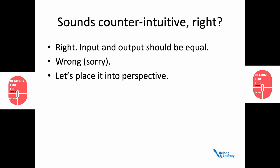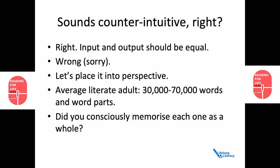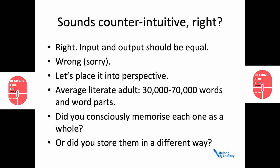As a literate adult, how many words and word parts do you think you might instantly recognise? Kilpatrick puts it as somewhere between 30 and 70,000. Now, my question to you is: did you consciously memorise each one as a whole? Or did you store them in a different way? It would be impossible to consciously memorise this many words.